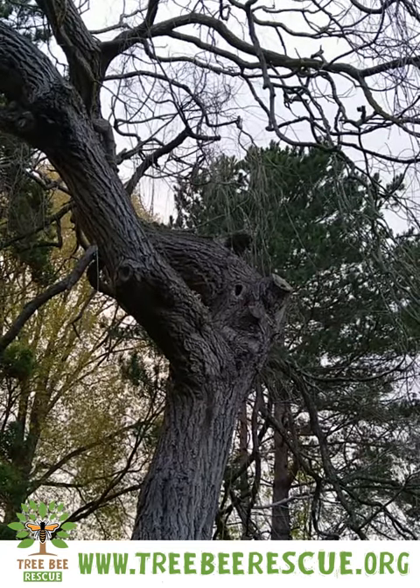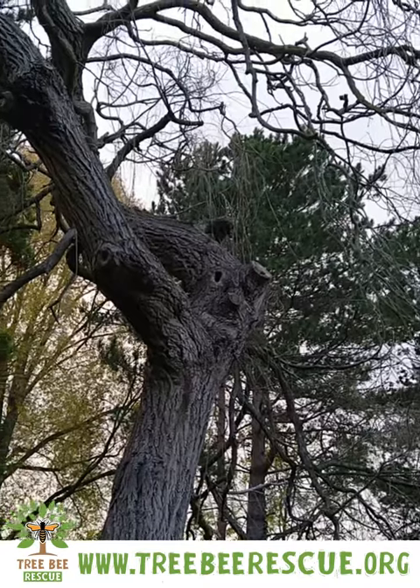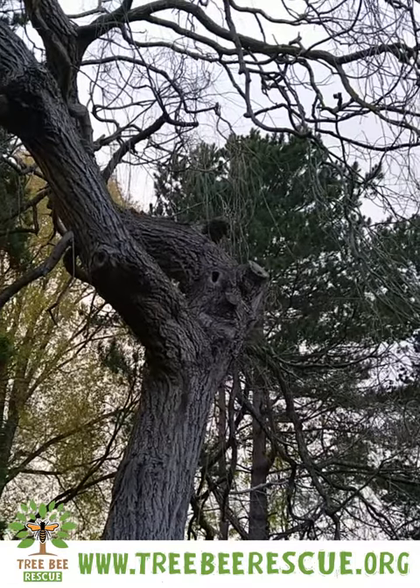Just as another example, in the same tree there's another woodpecker hole right in the middle. If I switch to infrared, you'll see there's no hot spot because there's no actual nest in there.